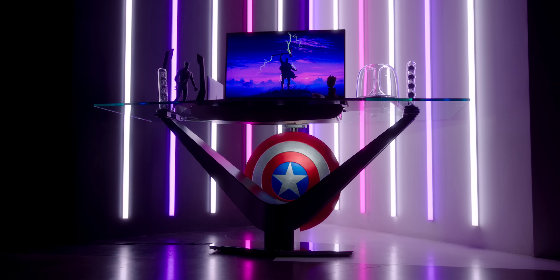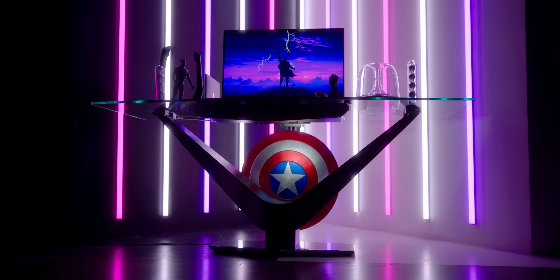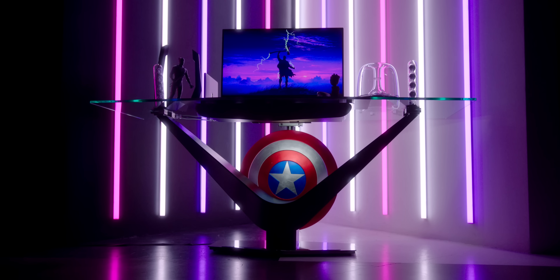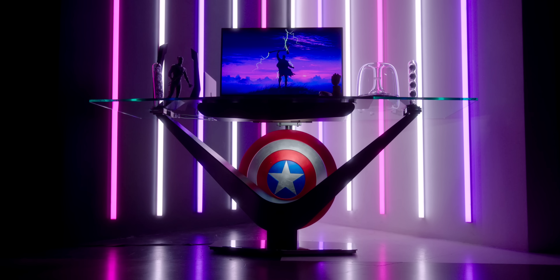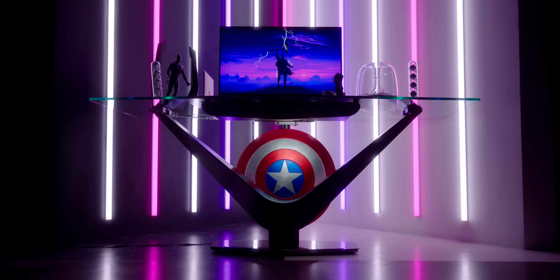So this is the Victor desk from Cantoni, which looks amazing. It definitely gives me some MKBHD Dream Desk throwback vibes. It's just floating there, defying gravity. And come on, this is the Avengers, so it had to look like something Tony Stark would use.